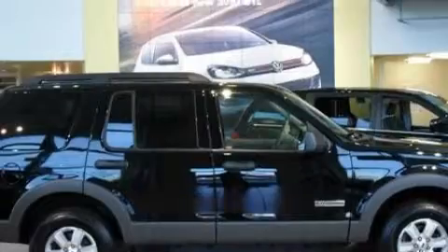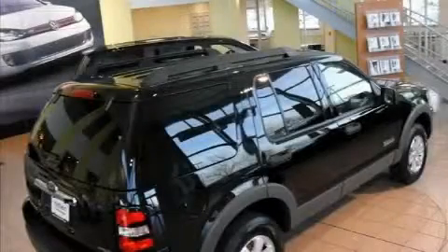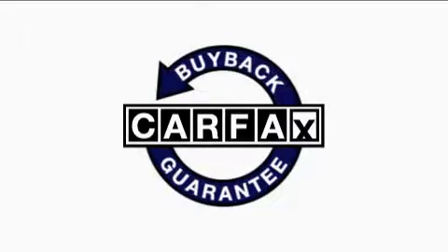The solid 6-cylinder engine, connected to a smooth shifting automatic transmission, inspires confidence. This vehicle has had only one owner, and it qualifies for the Carfax Buyback Guarantee.